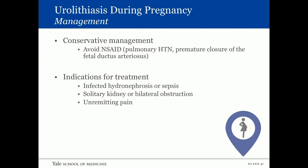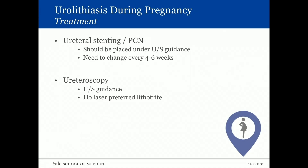For management during pregnancy, conservative treatment is number one. NSAIDs should be avoided due to risk of pulmonary hypertension and premature closure of the fetal ductus arteriosus. Indications for treatment include infected hydronephrosis or sepsis, solitary kidney or bilateral obstruction, and unremitting pain. A stent or percutaneous nephrostomy can be placed under ultrasound guidance and must be changed every four to six weeks due to the risk of encrustation.